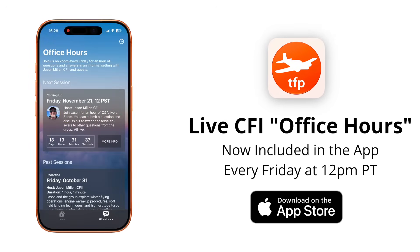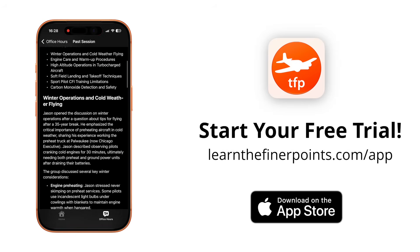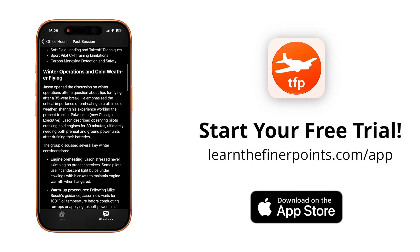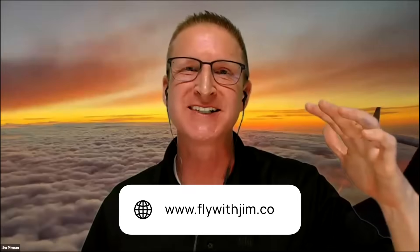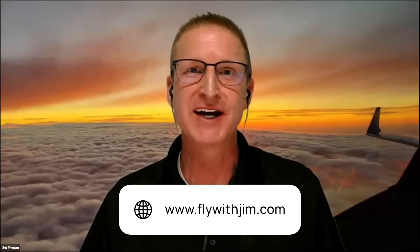Consider Jim Pittman — a DPE out of Arizona at flywithjim.com — who was on a recent office hours session saying this very thing. By the way, we have office hours every Friday in the Ground School app. Here's what Jim said about his big complaint in the soft field landing: alignment and protecting the nose wheel. When demonstrating on asphalt or concrete, if the applicant has the stall warning horn blaring, the nose is nice and high, they put it down firmly on the mains, and the nose never touches — that's what we're looking for.